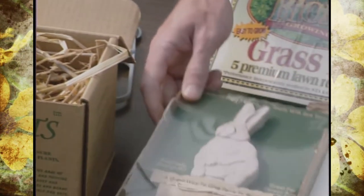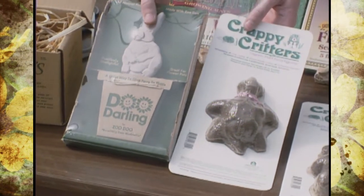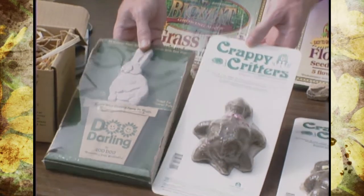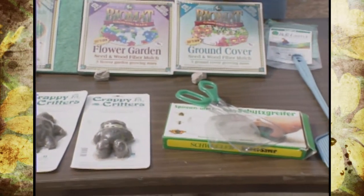This year we have introductions of Zoo Dew, which is the Dew Darling, and it has a clay base to keep it from weathering quite so quickly. And then we also have Crappy Critters — some interesting and unique products for recycling in the garden.